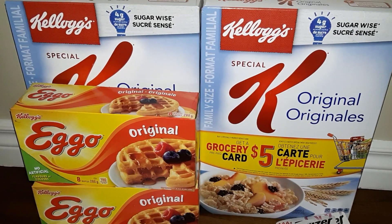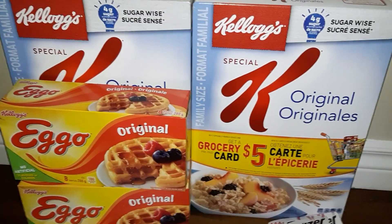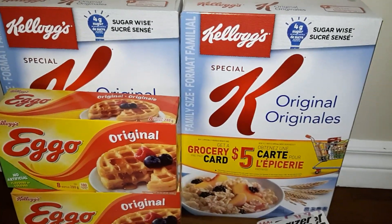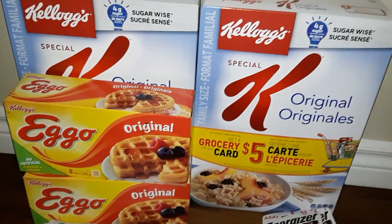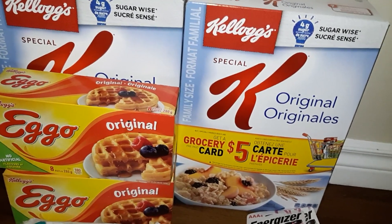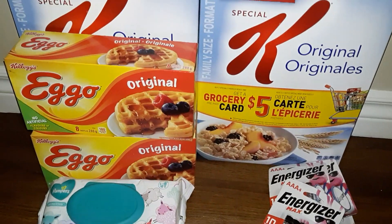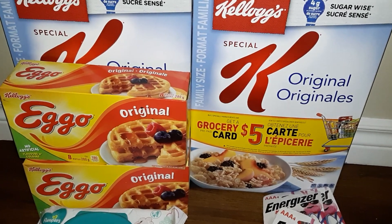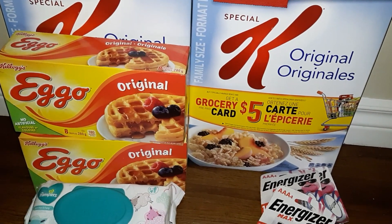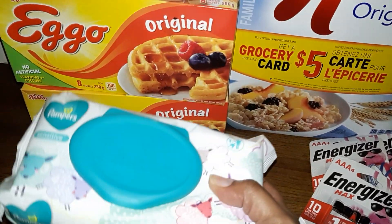Hi everyone, welcome back to my channel! My name is Kenisha. If you're new here, welcome. To all my subscribers, you guys are amazing — thank you for all the love and support. In today's video I'm gonna do another Checkout 51 haul. As you can see, this is a very tiny haul, as most of the products on Checkout 51 are repeat items, and I just got these ones.